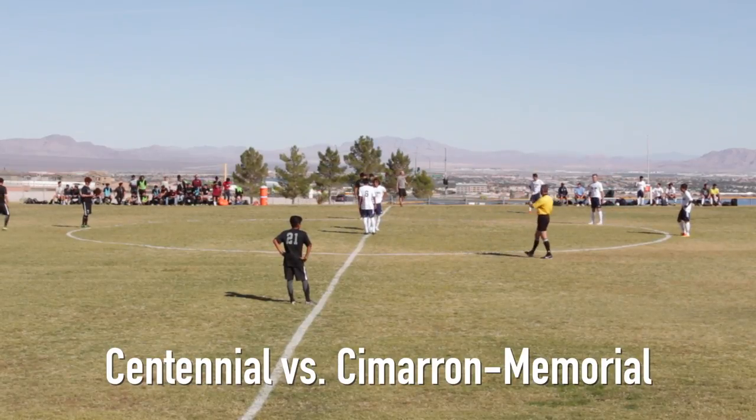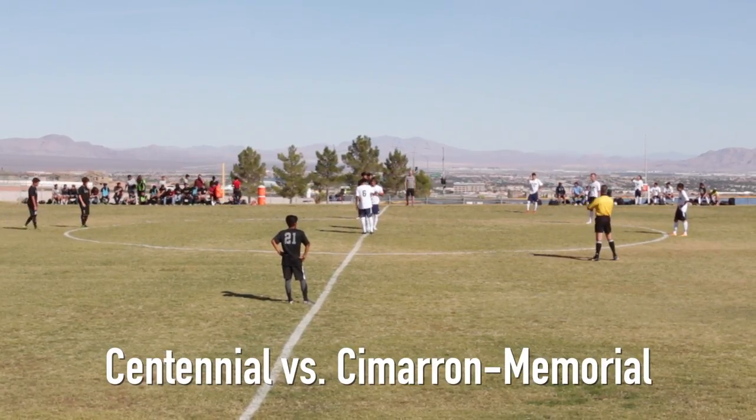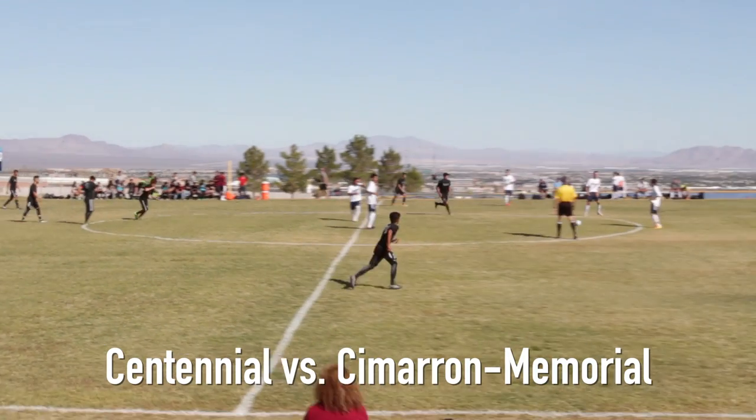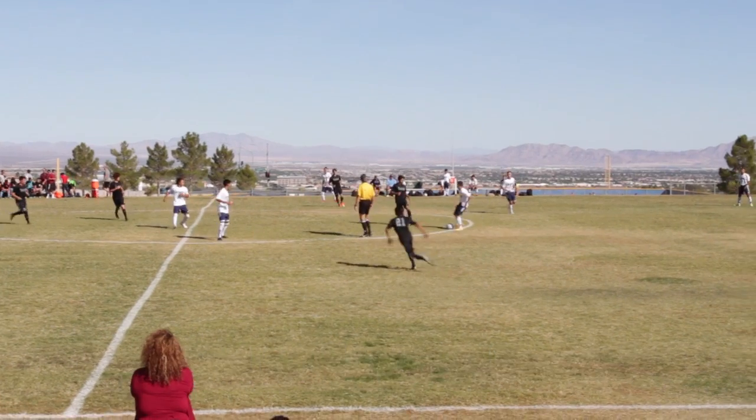What is up everybody, welcome to Las Vegas Soccer Prep. Today on October 6th, 2016, we have the home team in white and blue led by coach Paul George taking on Simran Memorial in the black led by coach Mark Bailey.